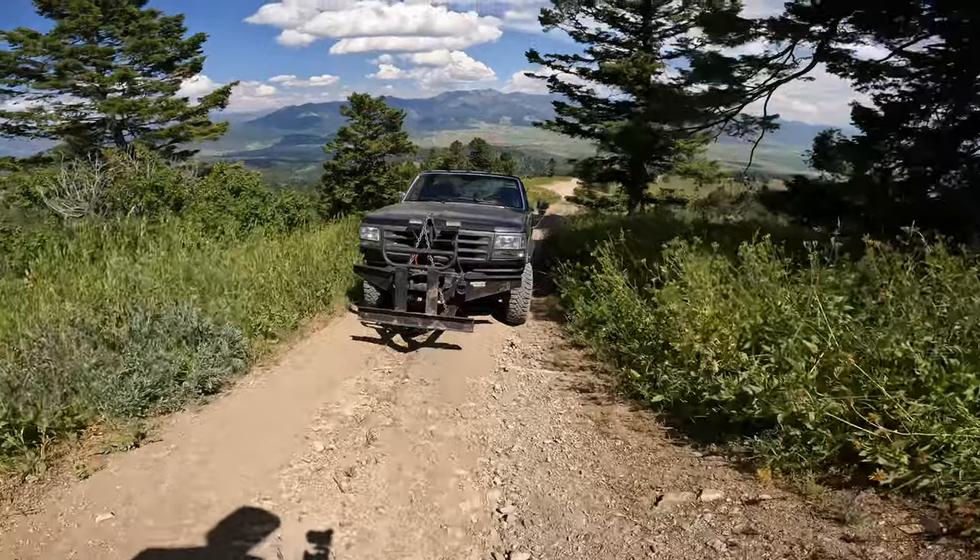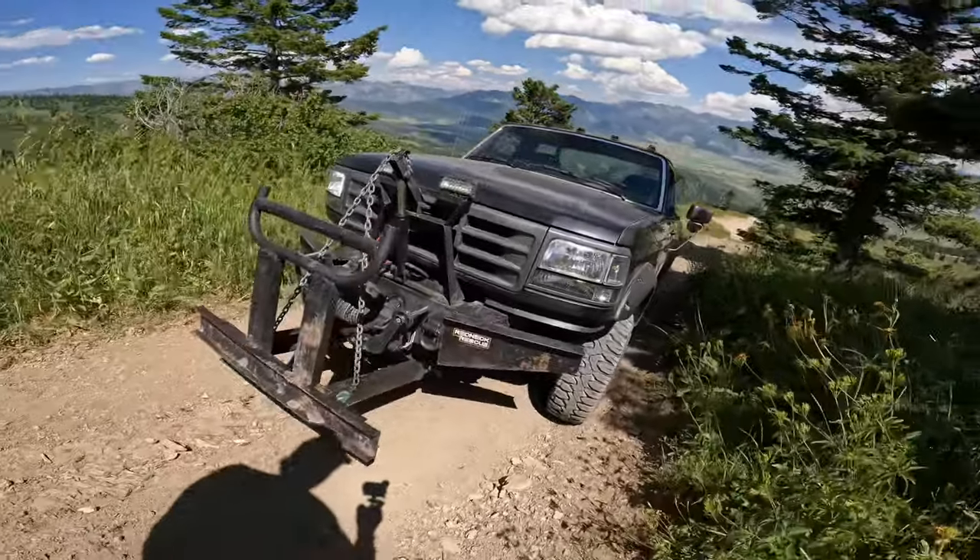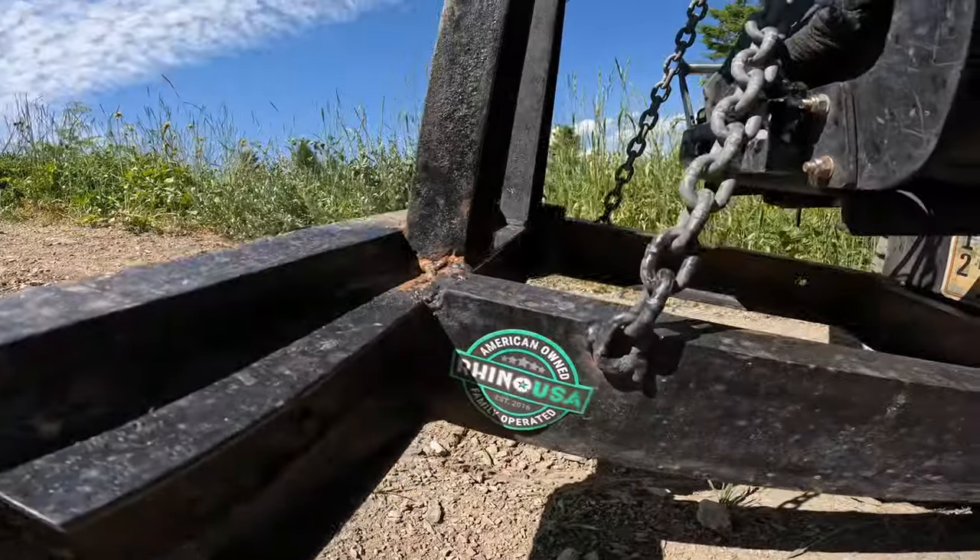Today's episode of Redneck Rescue is brought to you by Rhino USA. You can see their products in action today — we used the 10-foot tree saver and a couple of soft shackles. Go ahead into the description below, find a link to their website, and use code RESCUE10 to get a discount.